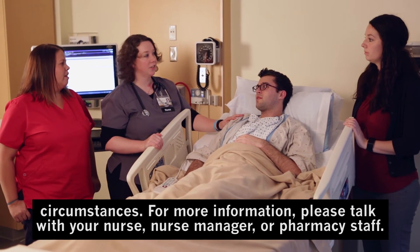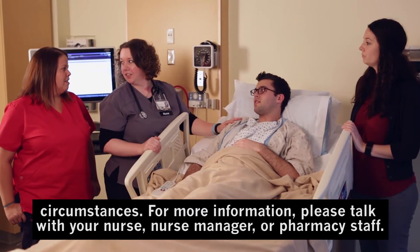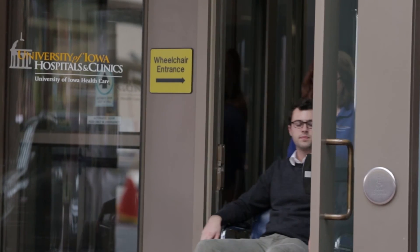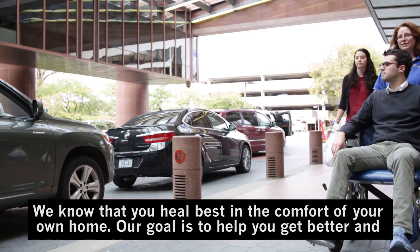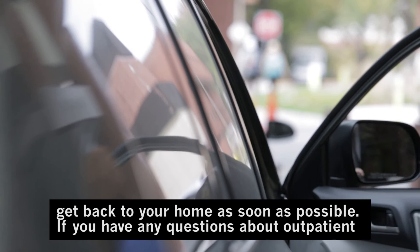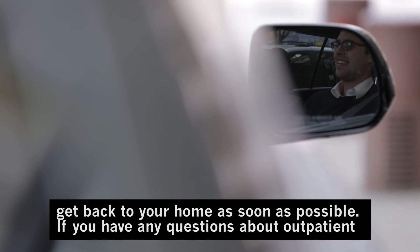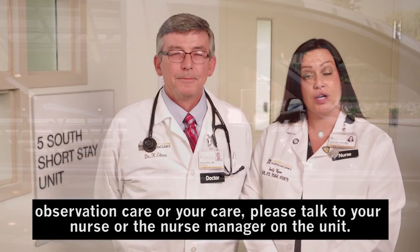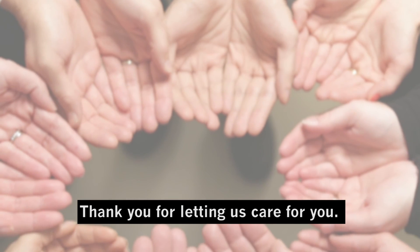This may change for special circumstances. For more information, please talk with your nurse, nurse manager, or pharmacy staff. We know that you heal best in the comfort of your own home. Our goal is to help you get better and get back to your home as soon as possible. If you have any questions about outpatient observation care or your care, please talk to your nurse or the nurse manager on the unit. Thank you for letting us care for you.